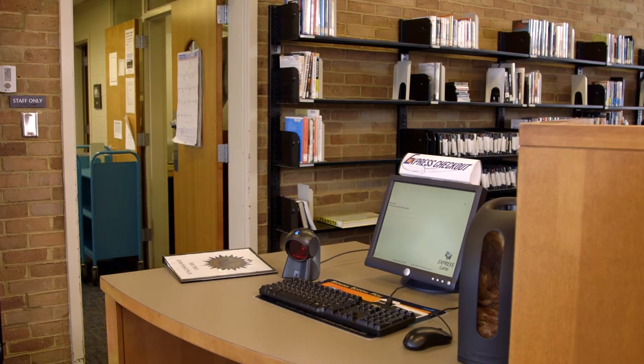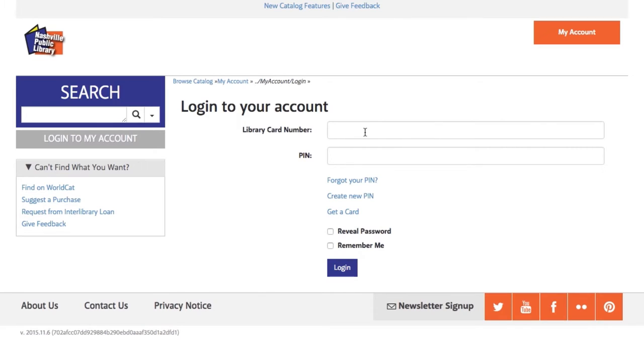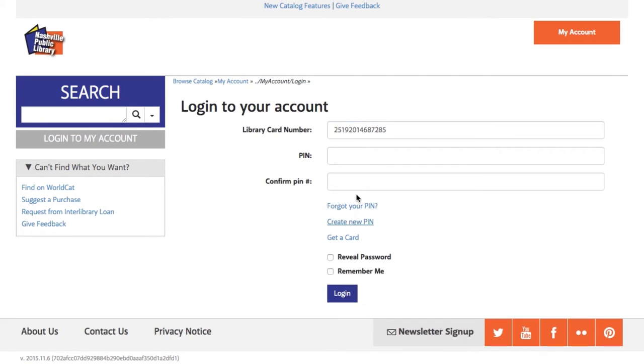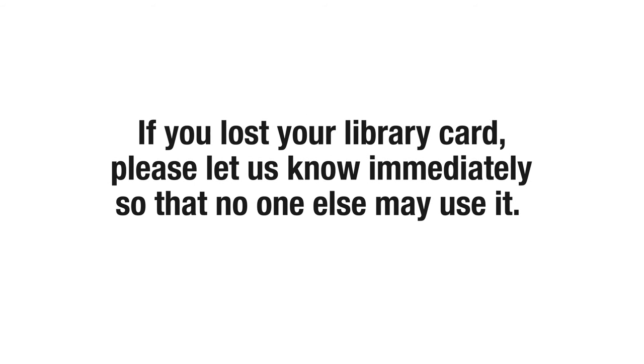You can also set your PIN number from your home computer. Visit the library website at www.library.nashville.org. At the top right corner of your screen, click My Account. Type your library card number. Select Create New PIN. Enter your PIN twice. Click Log In and you're done.